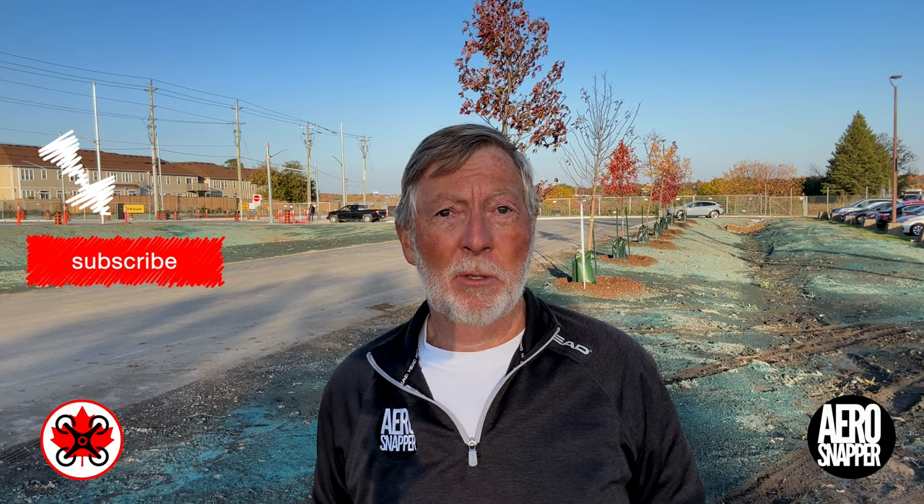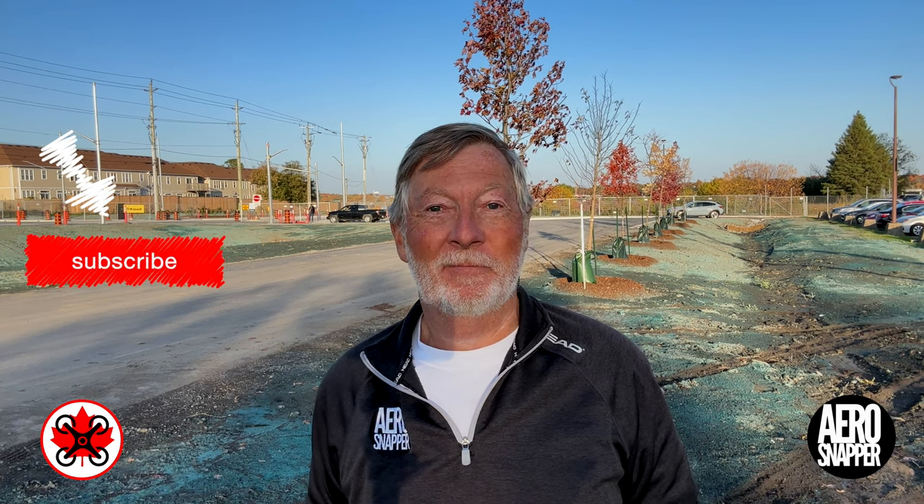Next week, much more to do, but there always is. Thanks for watching, and I'll catch you at the end.